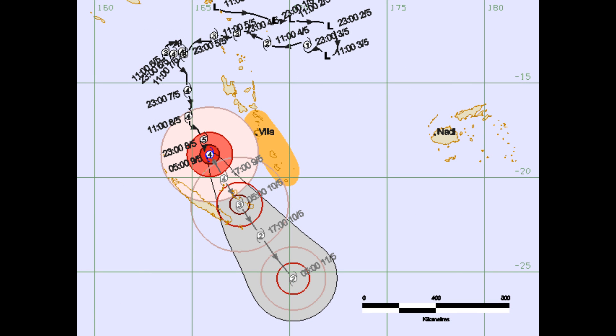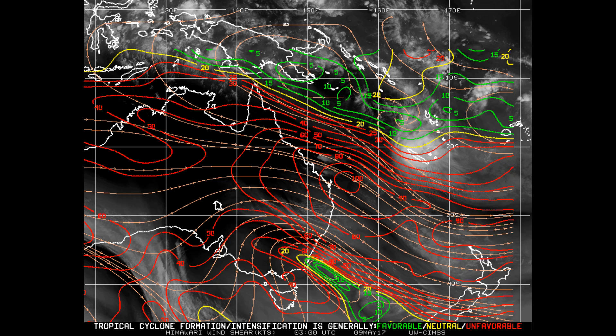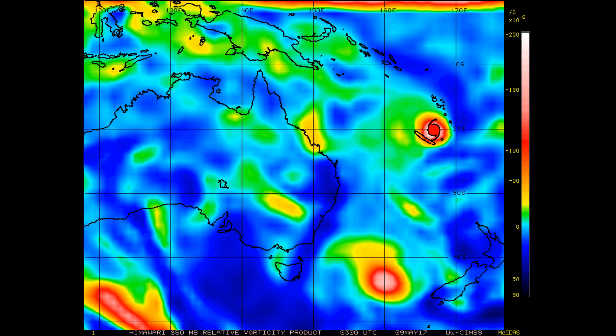This is the Vanuatu final track chart of Donna. This is the upper-level divergence for Donna — wind field up to 50 knots wind shear. Look at that area in red: winds up to 90 knots. This is another look at the wind shear, and 850 millibars of vorticity.